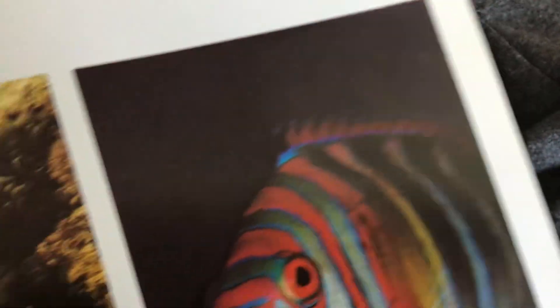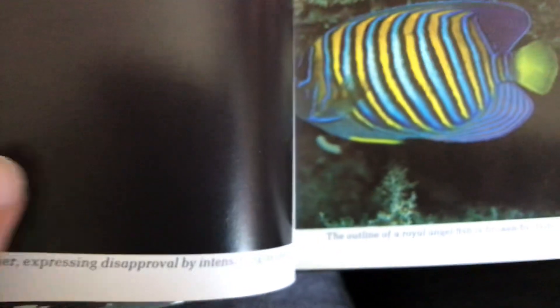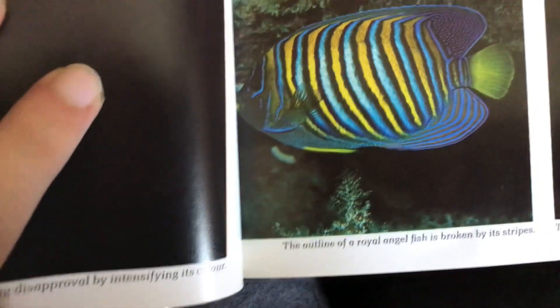Look at all the snappers. Surprised under a favorite overhang, a coral trout turns from the intruding photographer, expressing disapproval by intensifying its color.